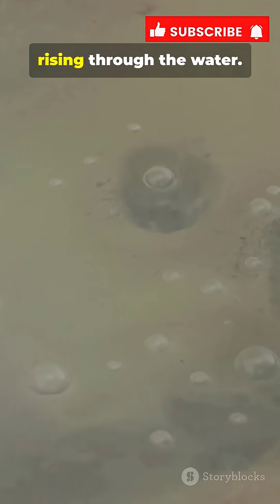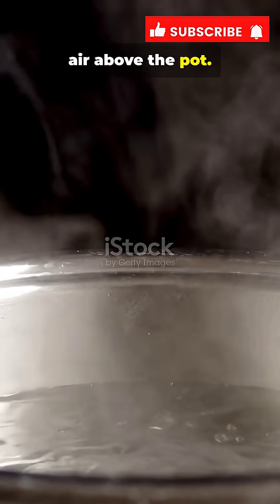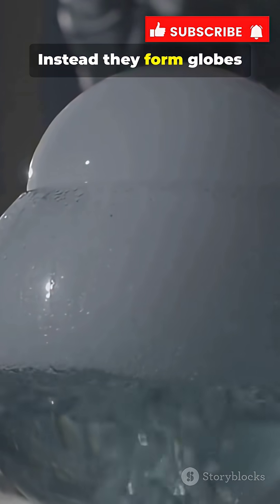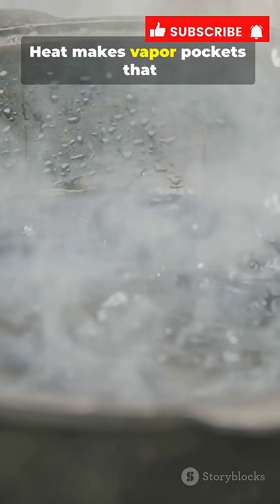On Earth you get bubbles rising through the water and steam escaping into the air above the pot. In microgravity there's no up, so bubbles don't float away. Instead they form globes suspended inside the liquid. Heat makes vapor pockets that grow and expand.